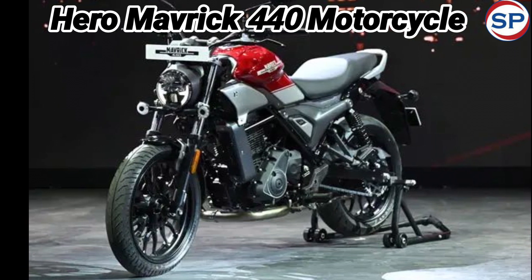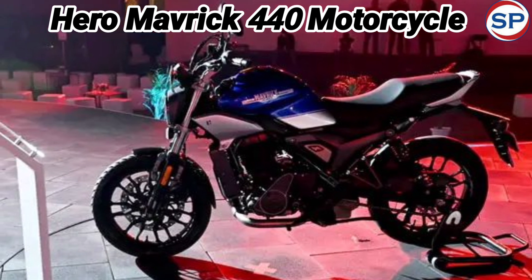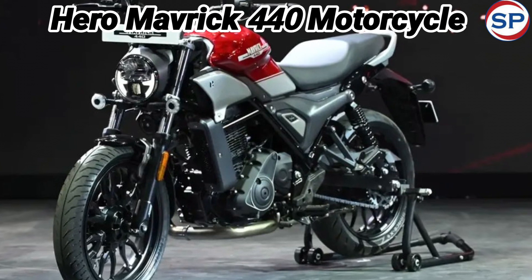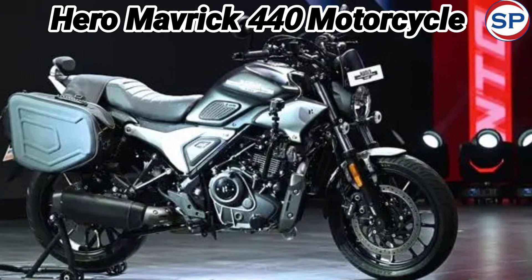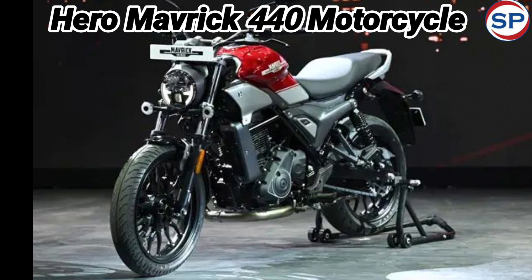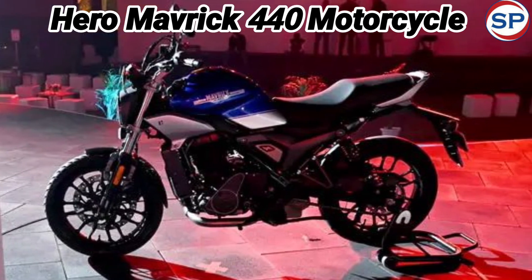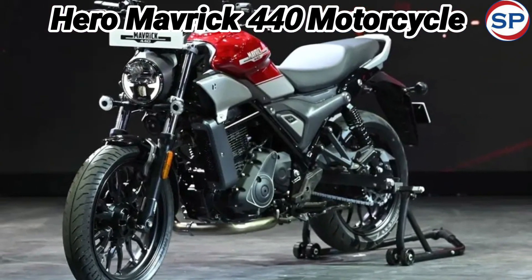Hero Motocorp introduced this powerful bike on the occasion of Valentine's Day at a starting price of 1.99 lakh rupees ex-showroom. This is the flagship bike of the company and has been launched in three variants. The base variant is priced at 1.99 lakh rupees, the mid variant at 2.14 lakh rupees, and the top variant at 2.24 lakh rupees ex-showroom. You can buy this bike in five color options.